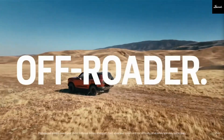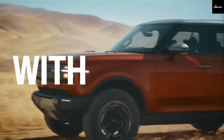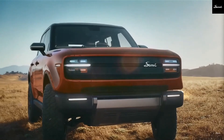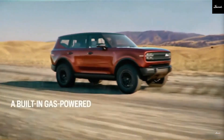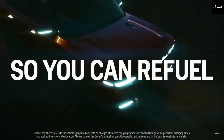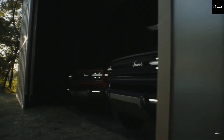Scout Motors is bringing something unique here — a battery-electric vehicle with a gasoline-powered range extender. But what exactly does that mean? Unlike a plug-in hybrid where gas powers the wheels, Scout's Harvester option is what's called a range-extended EV, or REX. The gas engine doesn't drive the wheels; it charges the battery instead, keeping you off-grid for longer while enjoying the power of a full EV.